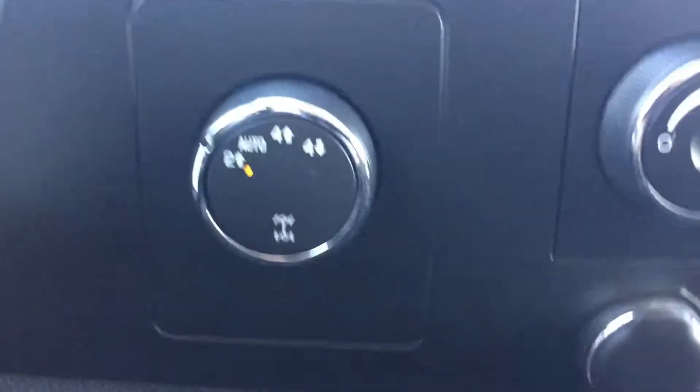On the left of the steering wheel we do have our cruise control, and to the right of the steering wheel we have our four-wheel drive control.